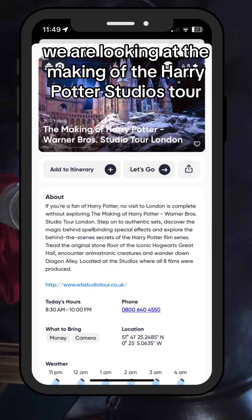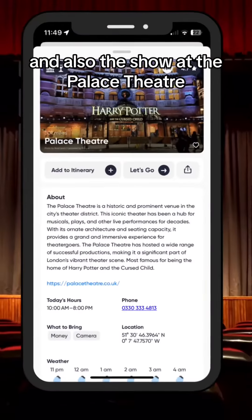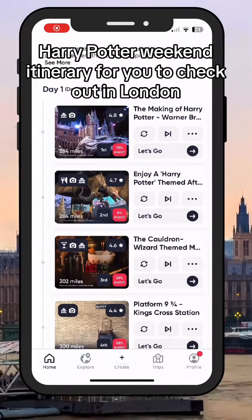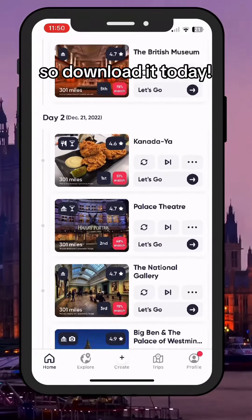So here we are — we are looking at the making of the Harry Potter Studios tour, that fantastic afternoon tea I was talking about, and also the show at the Palace Theatre. We've even made a very own Harry Potter weekend itinerary for you to check out in London. There is so much to do on the Trippio app, so download it today!